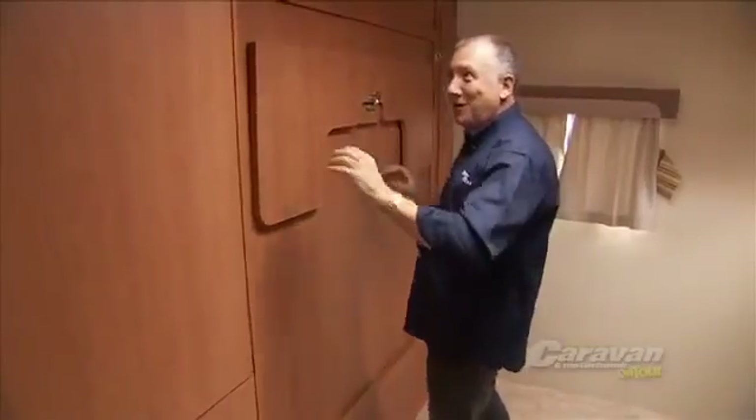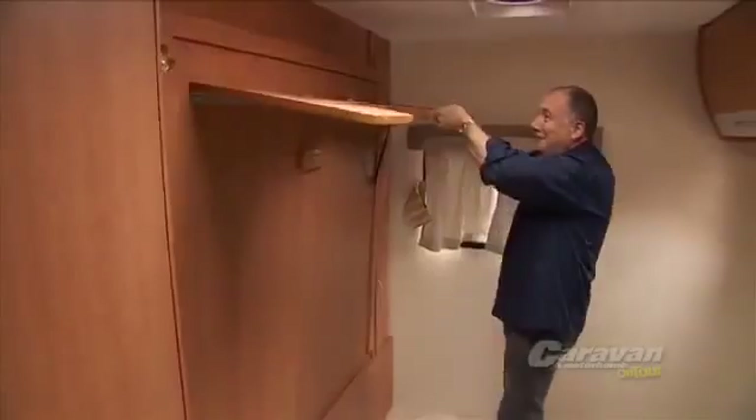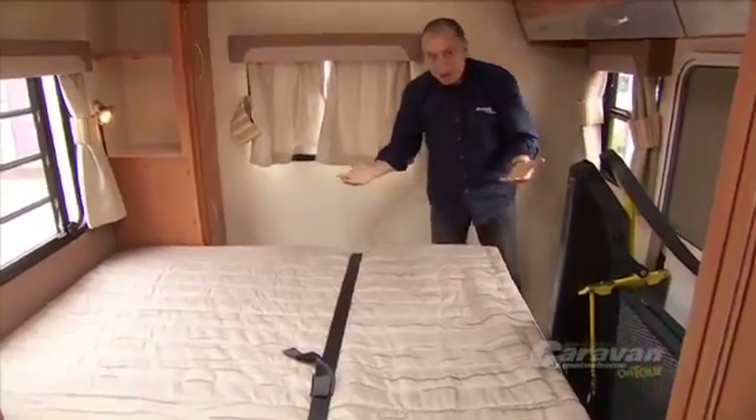This is your bed — it folds up nicely into the wall. Undo that one, undo that one, undo this one. This one's your legs. Pull that down, pull it out — and your bed's ready.